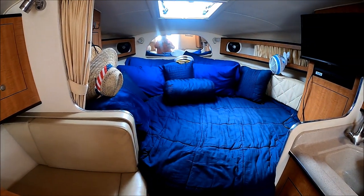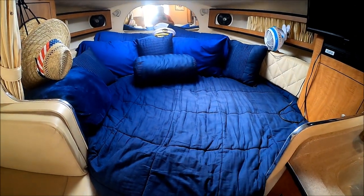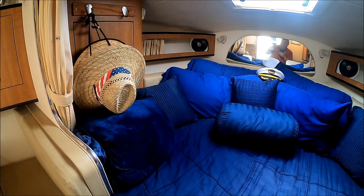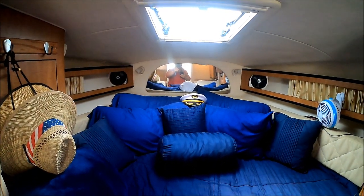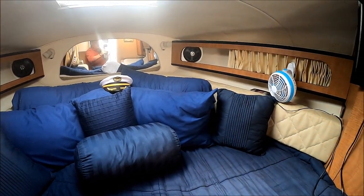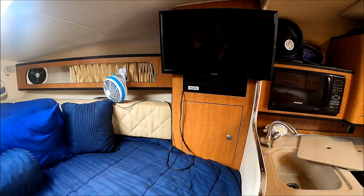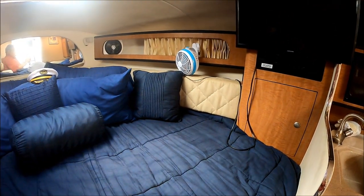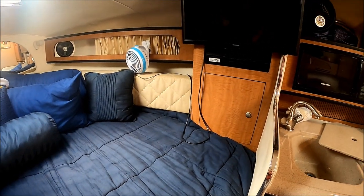We have our forward area, which we currently have set up into a great big bed — it's about seven feet long. You can see we've got some hanging lockers, gunnel storage, more port lights with curtains there. Up above, a nice overhead hatch with a sunscreen. Mirrored anchor locker. And then as we circle around, we see we've got another locker and we have our flat screen TV. This area becomes a seating area also — you can sit five people there conveniently.